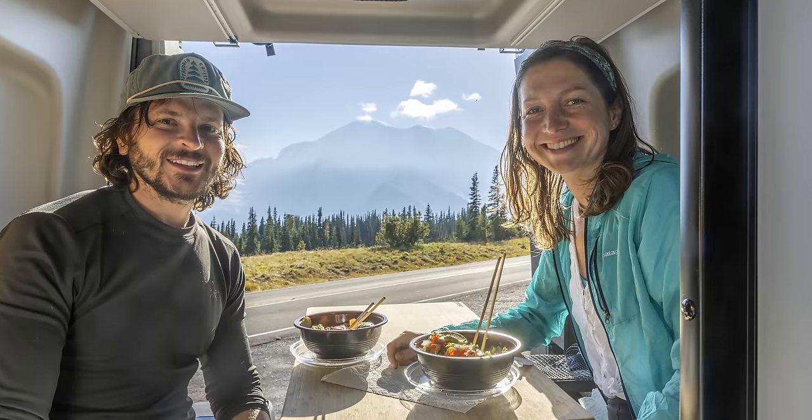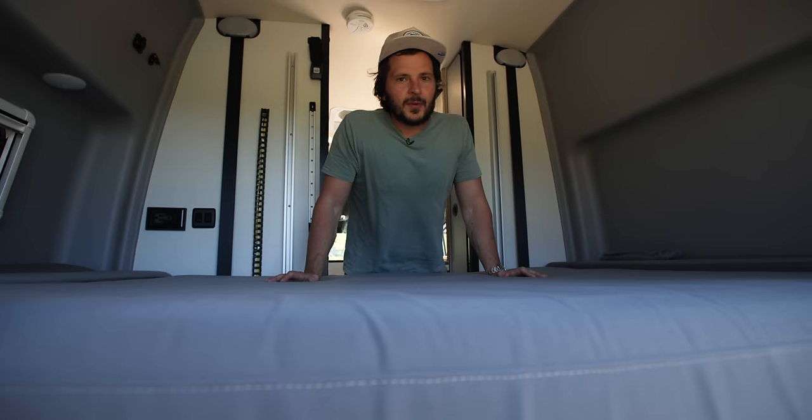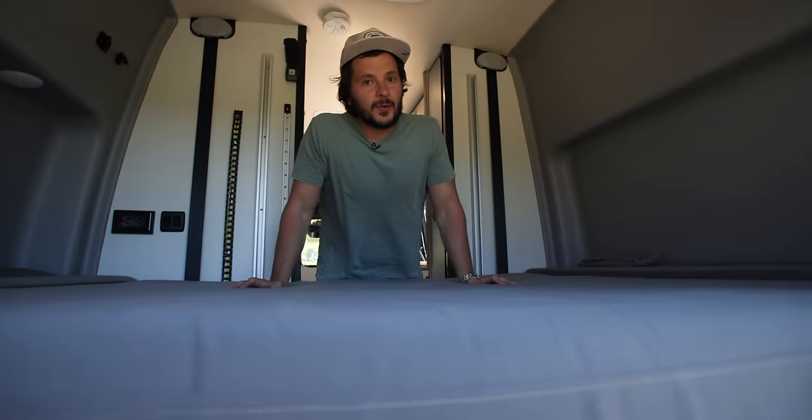You've all seen the Instagram pictures with back doors open staring at a mountain range, a river, the ocean—it's a very real thing in this van.